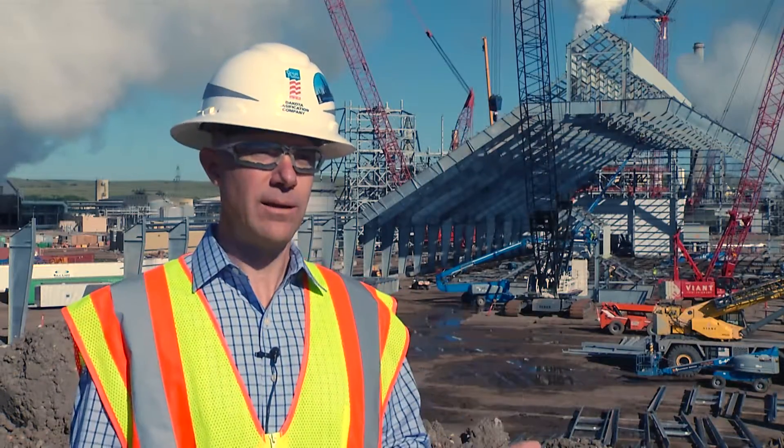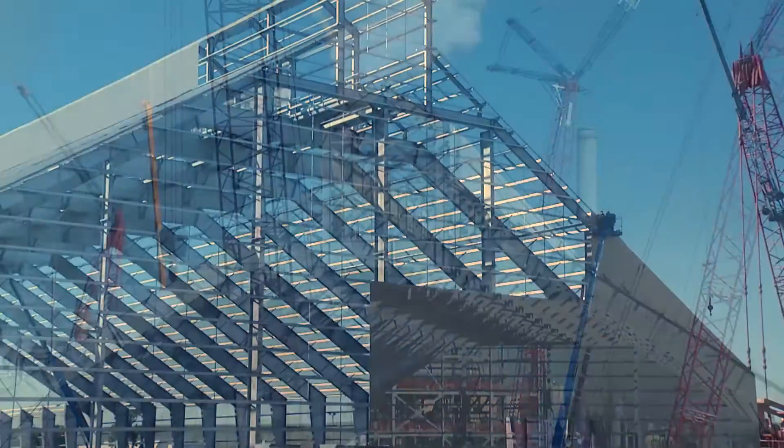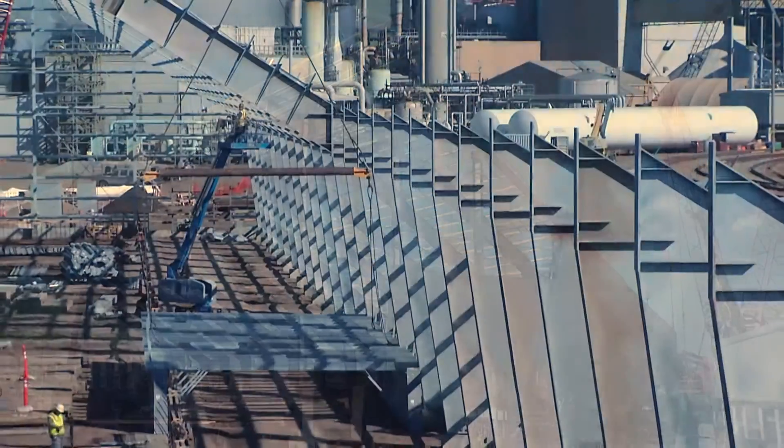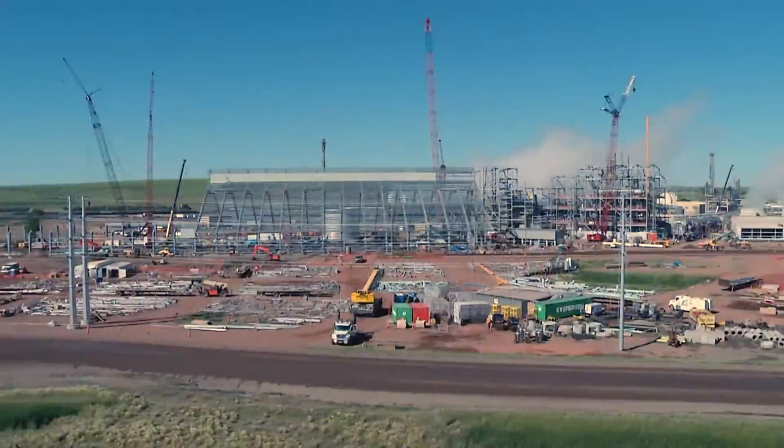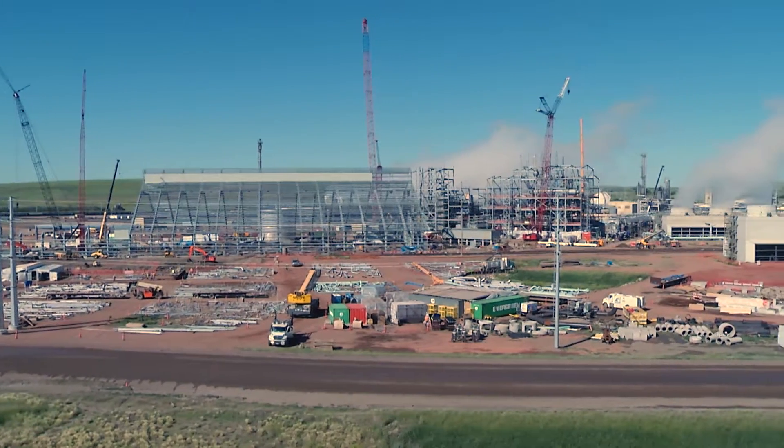On the material handling, we're focused on constructing our storage building. And we're just now starting to excavate for our loadout building, which is where we'll load out our DEF product and our urea.